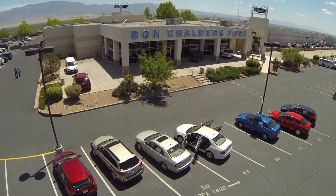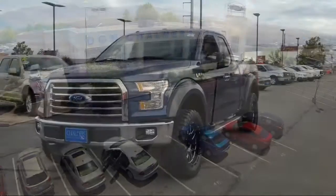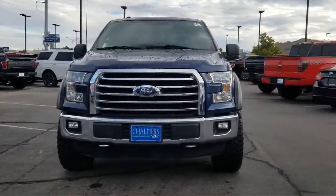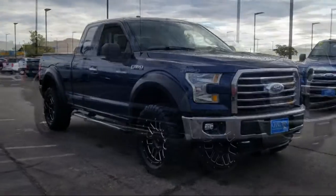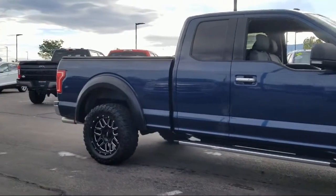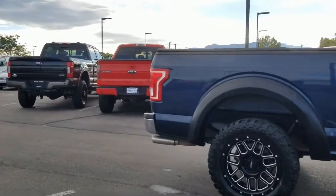Welcome to Don Chalmers Ford, and here's a look at another one of our vehicles from our great selection. It comes equipped with tire pressure monitoring system, heated front seats, steering wheel controls, alloy wheels, keyless entry, remote start system, Bluetooth smartphone integration, air conditioning, reverse sensing system, traction control, and much more.